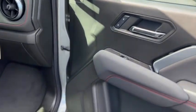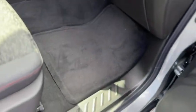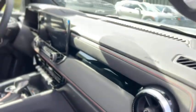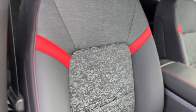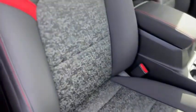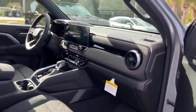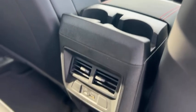Inside you have a black interior with red accents and carpeted floor mats. The seats have a two-tone pattern with vinyl on the outside and cloth in the middle with red inserts. In the back you got a storage pocket behind the seat, rear cup holders, air vents, and USBs.